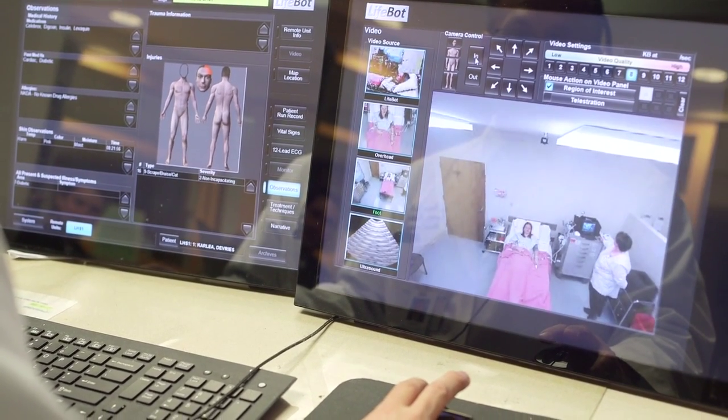Instead, I was able to assess them and see that they had returned to baseline, because of the video capability.